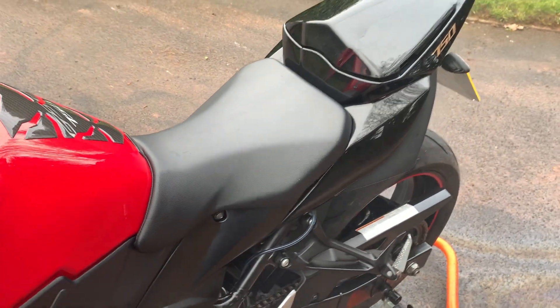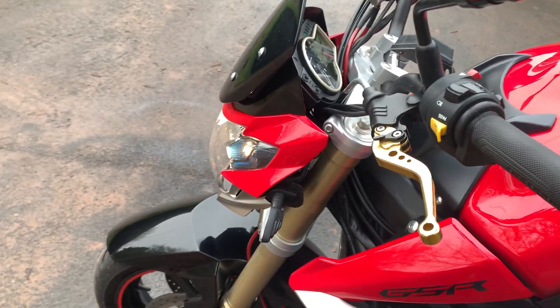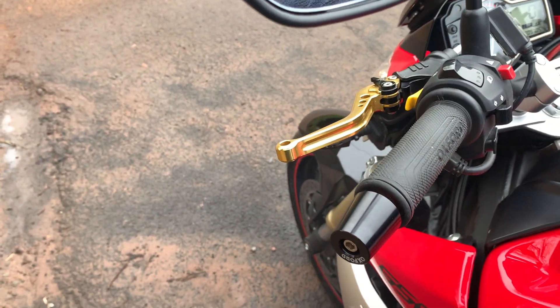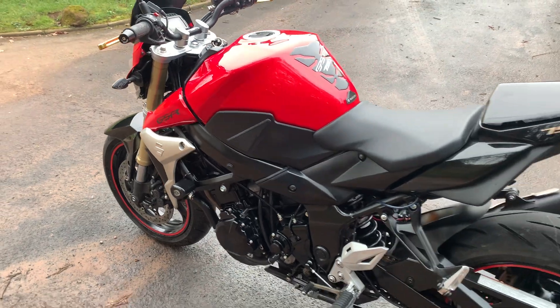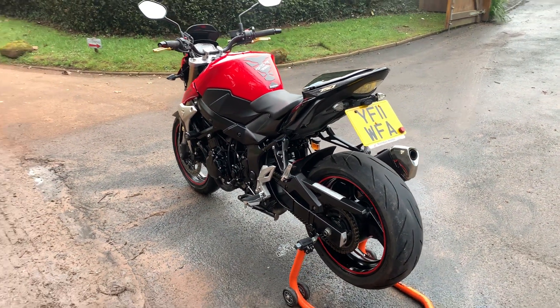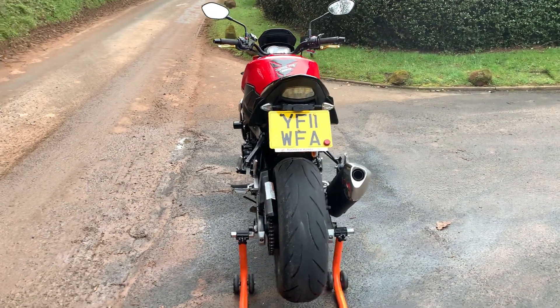If you would like any more information please get in touch via our website www.dunleighcarsales.co.uk. We welcome part exchanges and finance can be arranged. Please take a moment to look at our customer reviews on Google, Autotrader, and CarGurus for your confidence in buying your next used bike from Dunleigh Car Sales.